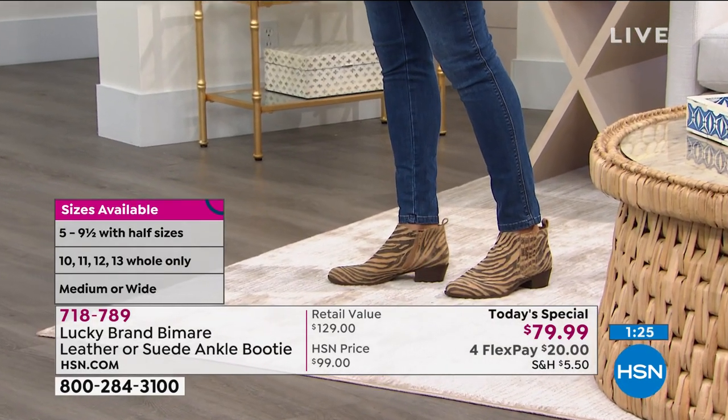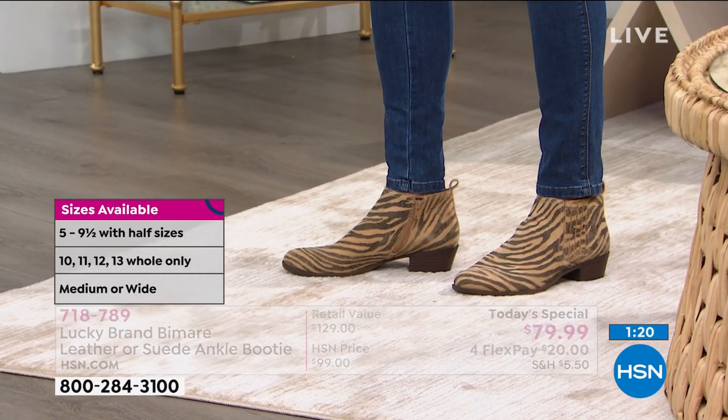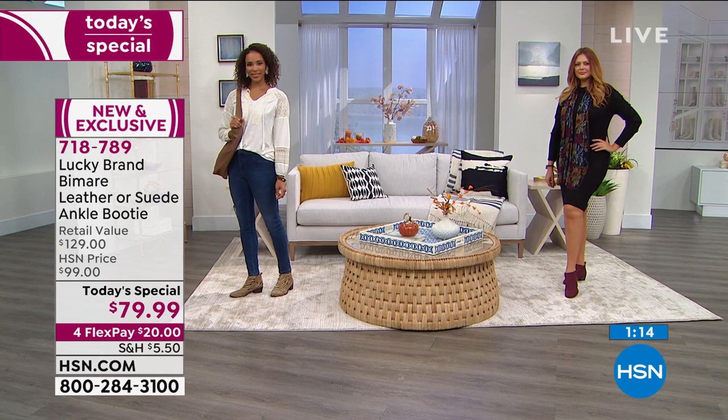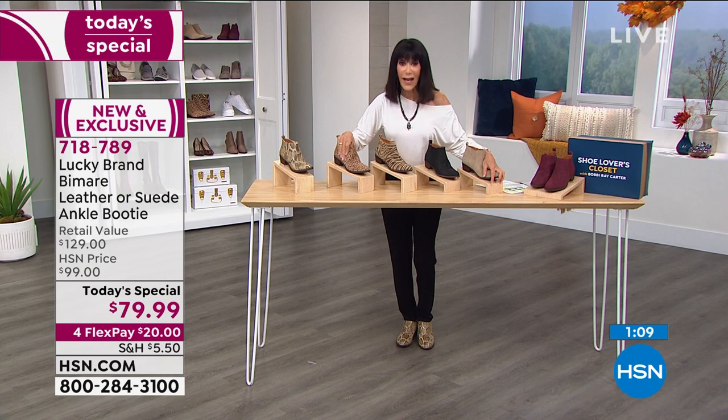If you're going to wear it without a sock, go with the seven and a half; if with a sock, then go with an eight. The cool thing about it — having that wide, five-strand gore on the side — you're going to get that custom fit. And here's the bottom line: anyone watching, you have to the end of January, so we have extended the return policy all the way till then.